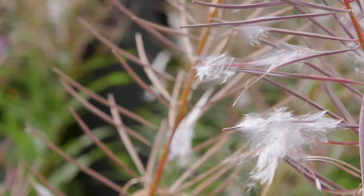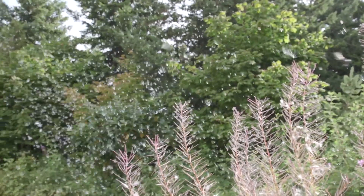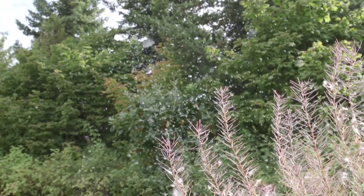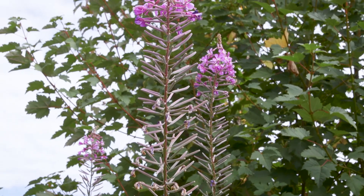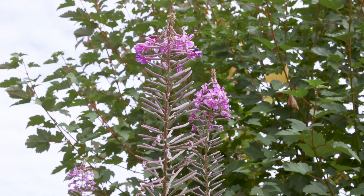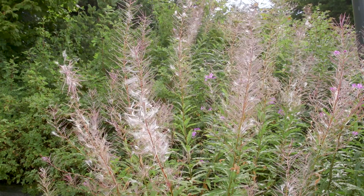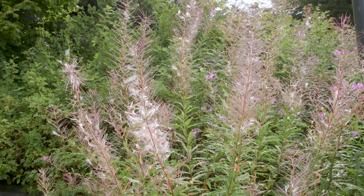This is an early successional species that likes to seed into areas that have recently been burned or harvested, so it's important that it has seeds that can travel very long distances. There are a few other species of Epilobium in our region, but fireweed is pretty easy to tell apart due to its size and its numerous flowers. The soil moisture regime is dry to wet, and the soil nutrient regime is poor to rich.